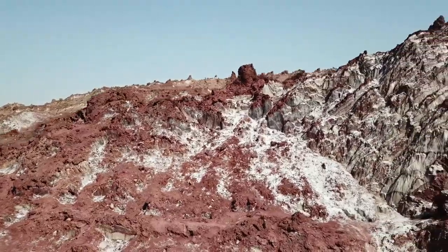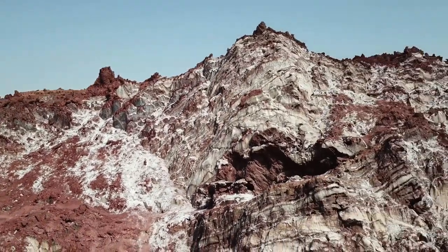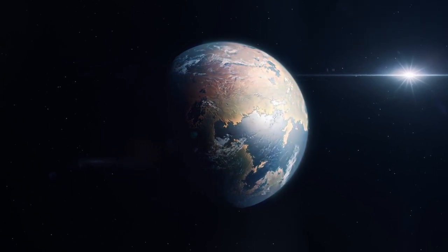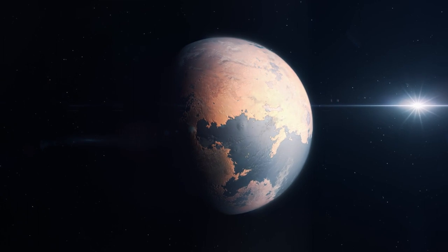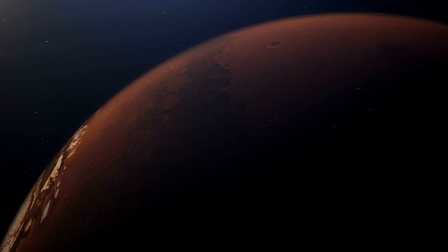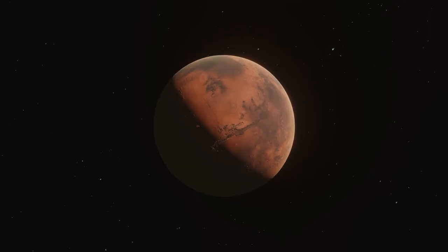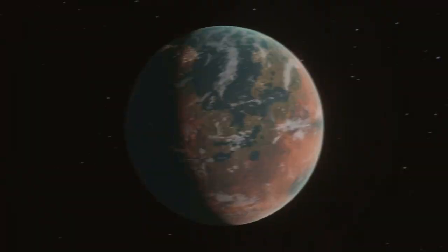But how different would Mars be from Earth in other aspects? And could we ever make it more Earth-like? Welcome to the Guide to Terraforming Mars, where we will explore the fascinating concept of transforming the Red Planet into a habitable world for humans. Terraforming is the process of altering the environment of a planet to make it more suitable for life. It is one of the most ambitious and visionary ideas in the history of science and engineering.